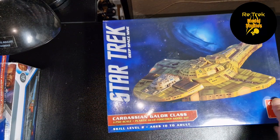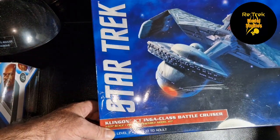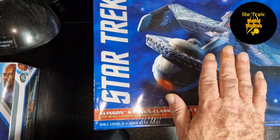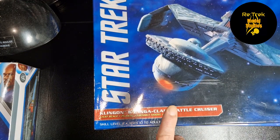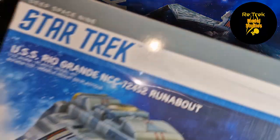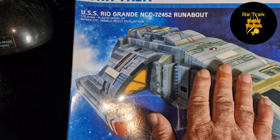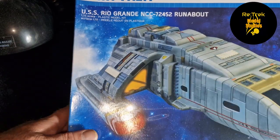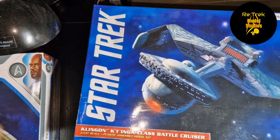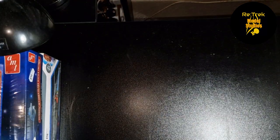I also got a Galor class — I'd been after one of those for ages. He didn't have his 1/350 K'tinga with him, but he did have the 1/537, so I picked up a K'tinga. I also picked up a Runabout, and again this is in 1/72 scale. So I picked up five Star Trek models at a very reasonable price — I was controlled and could have spent a lot more.